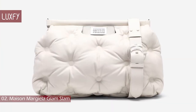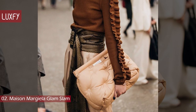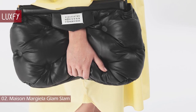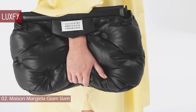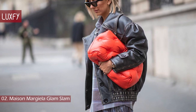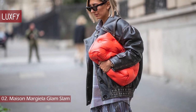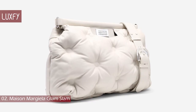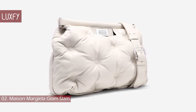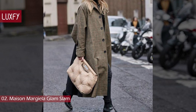Number 2: Maison Margiela Glam Slam. This bag is number 2 because pillow bags are also a big trend for fall-winter. It is constructed of ultra-soft puffed leather with supple rounded edges, and can either be carried as a clutch or from its removable shoulder strap. This model was first introduced on the runways in 2018, and since then it has been growing in popularity with each season. This large Glam Slam bag is sold on the Maison Margiela website for $1,990. Carrying one of these bags is like carrying your pillow everywhere — nothing can be more comfortable than this.